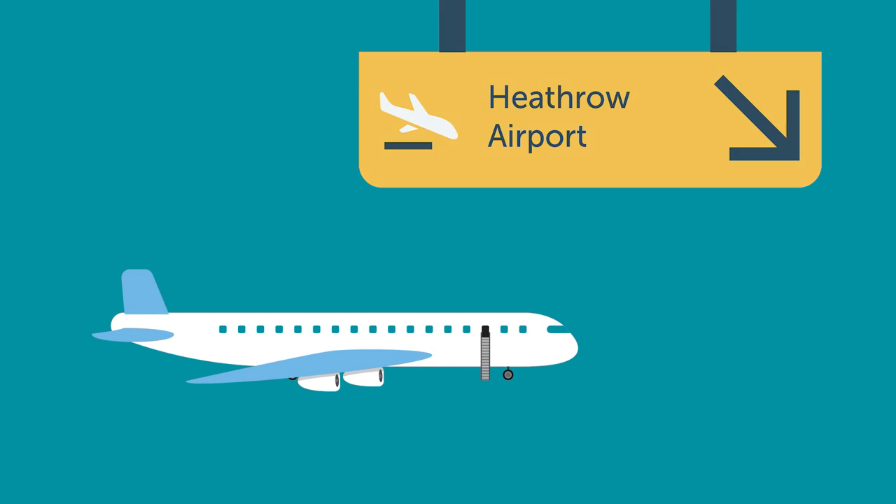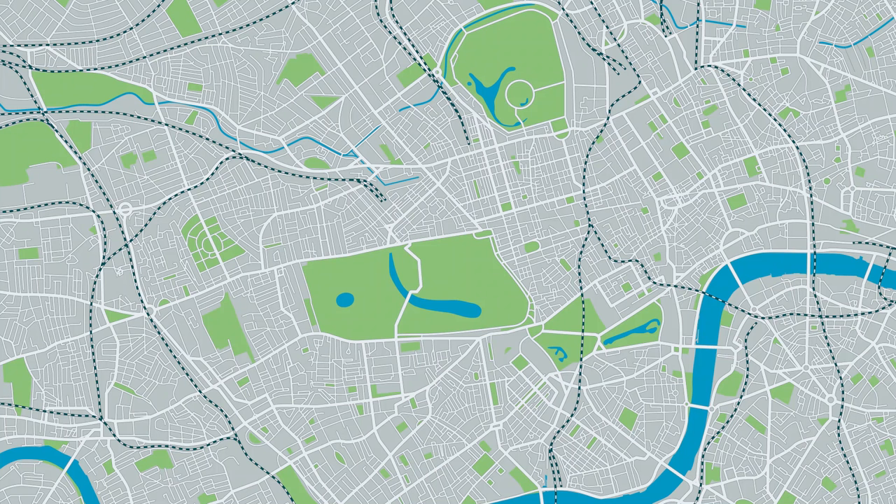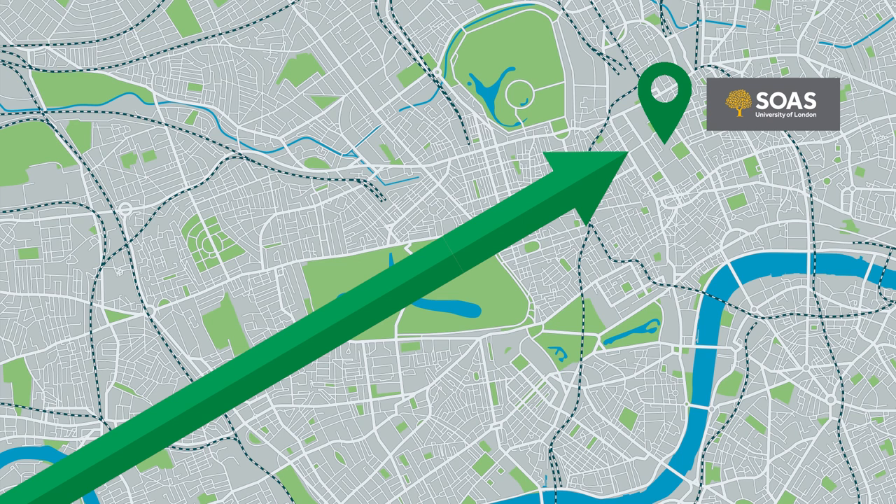Most students will fly into Heathrow Airport, the biggest one in London. A lot of international flights arrive here and it's a well-connected airport. From Heathrow, it's a straightforward journey to get to central London where SOAS is based.